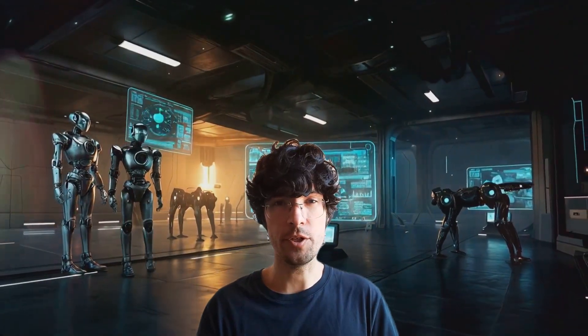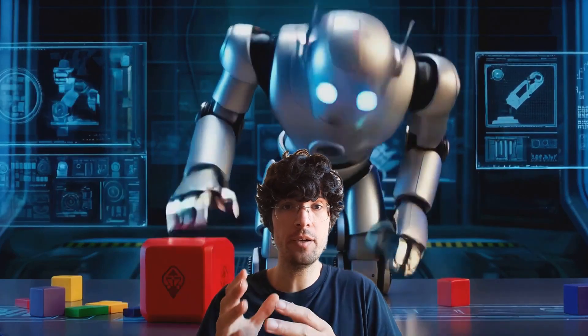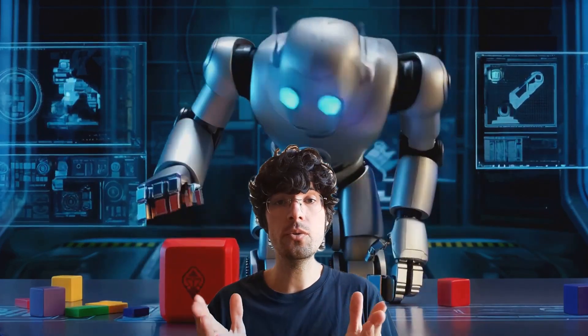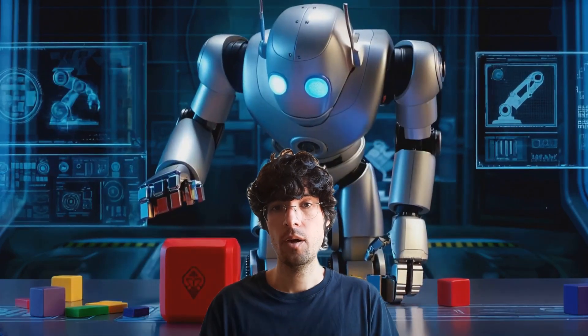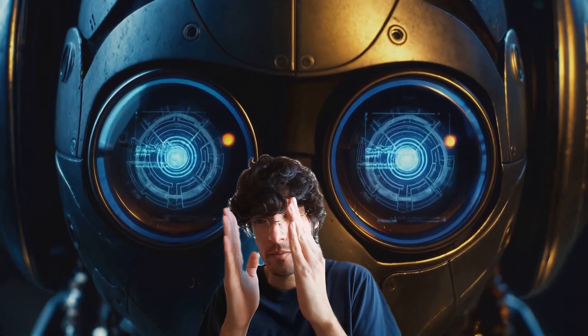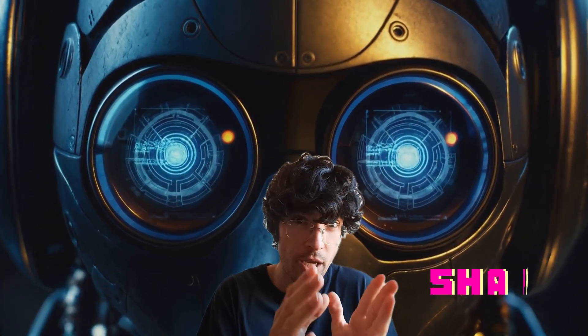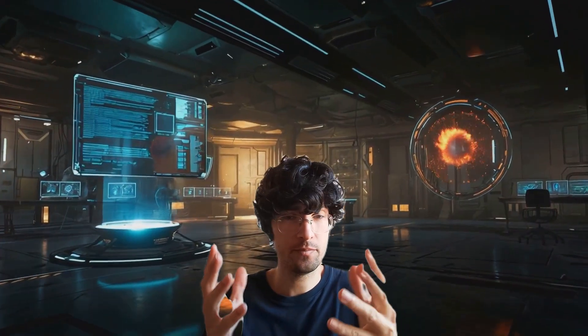Let's start with vision. Imagine this: we have our tiny cute bot that wants to find his favorite red cube. How would you do this in traditional robotics with traditional algorithms? Well, you probably would concentrate on certain features like the color, the shape, the size, or the location. And based on that, you would use different nodes that would work together to get a detection, right?